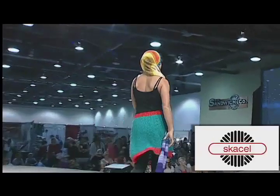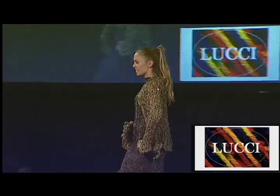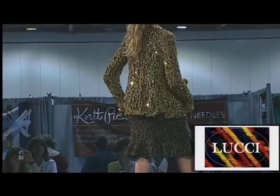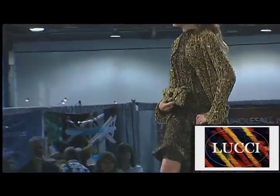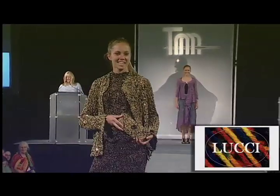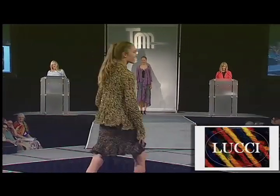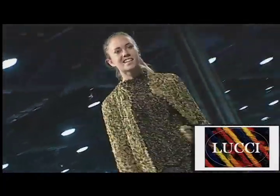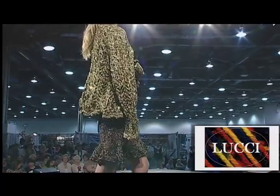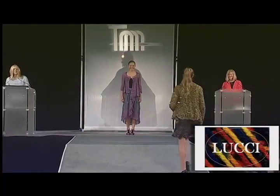Sparkle Plenty best describes our next extensive sweater set from designer Nancy Bocuzzi and Lucci Yarns. The Jewel Sweater Set is knit in Lucci Luca tape and fancy tape with fluted point ruffles, ruffled peplums, assorted lace stitches, and picot trim. Nancy paid strict attention to detail, making this outfit one to enjoy forever.